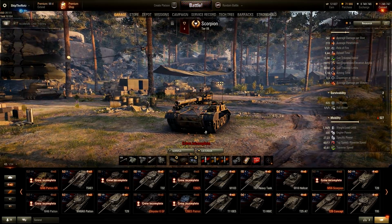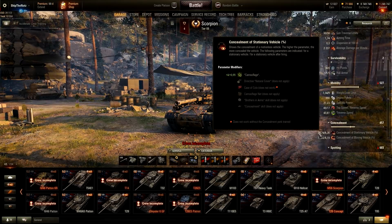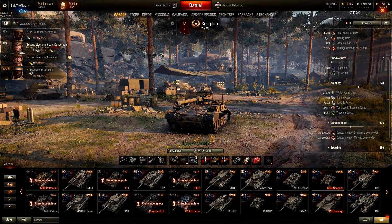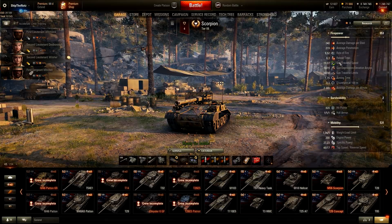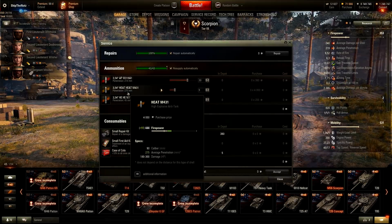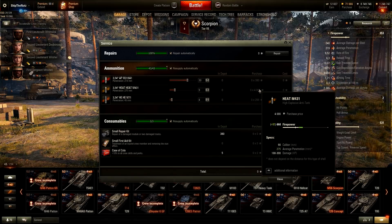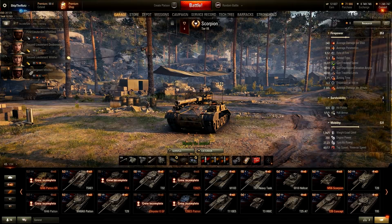M56 Scorpion — Tier 7 premium tank destroyer with crazy camo: 26.74% without my crew members. Camo is the best thing about it, of course. Mobility is awesome. Gun is also good: 219mm of penetration, and look at this HEAT round — 275mm penetration, and only 4,000 credits per shell. Compare that to T92's premium rounds. This one is a sneaky bastard, and being a sneaky bastard is the best way to play it.